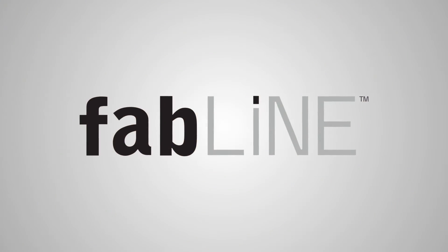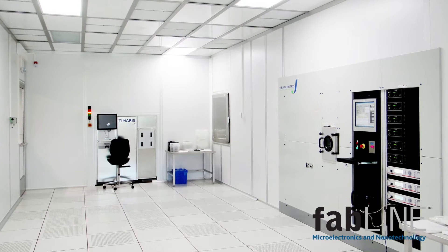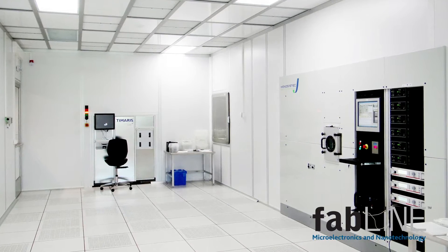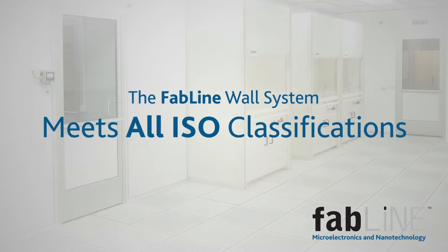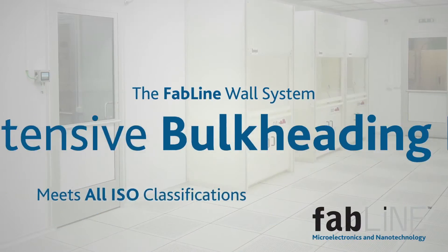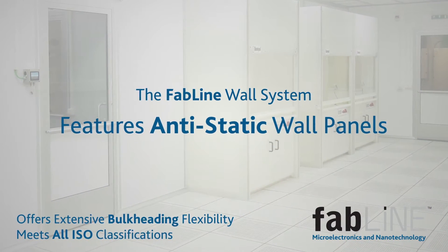The FabLine wall system is specifically designed for environmental control applications within the microelectronics and nanotechnology industries. It meets all ISO classifications, offers extensive bulkheading flexibility, and features anti-static wall panels.